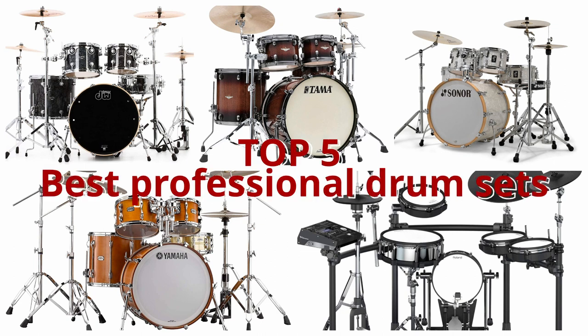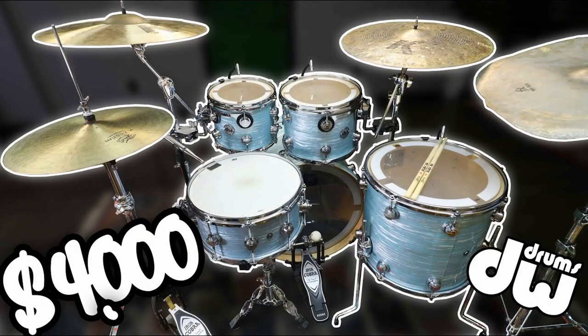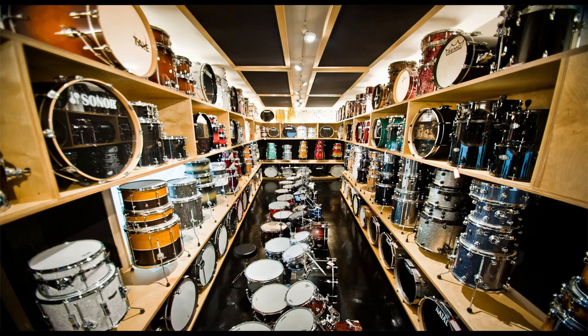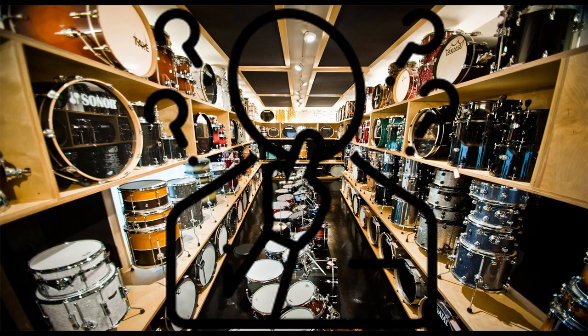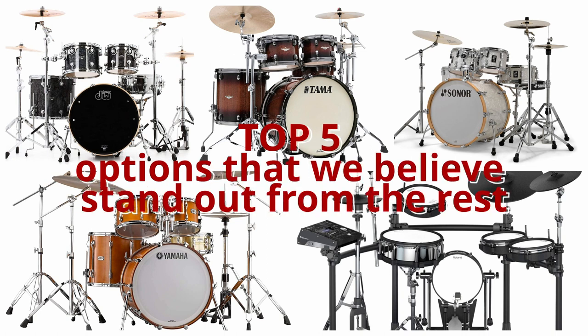Hello and welcome to our video on the Top 5 Best Professional Drum Sets. If you're a drummer or a music enthusiast looking to invest in a high-quality drum set, you're in the right place. We've researched and tested numerous drum sets, and after careful consideration, we've narrowed it down to the top 5 options that we believe stand out from the rest.